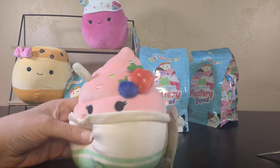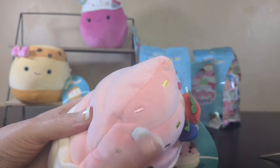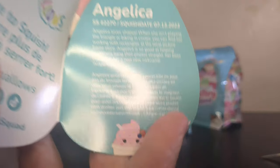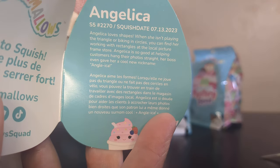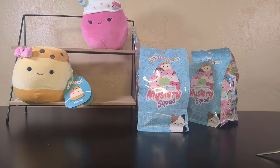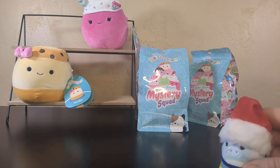Some strawberry and blueberry soft serve — we get a blueberry and a strawberry and some fantastic lashes. I can do the name this time. Angelica. And I think this is a spoon because she looks like a lovely sundae. Maybe it's one of those really annoying sample-size spoons, or like a little gelato shovel. Has anyone else experienced the gelato shovel? Everything you need to know about Angelica — and her nickname is Angle Ica? Angelica is so good at helping customers hang their photos straight, her boss even gave her a cool nickname: Angle Ica.